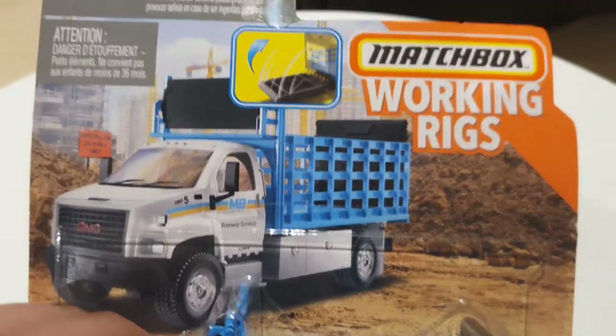And this is the box. And this is the back of the box.